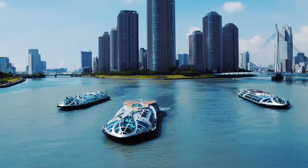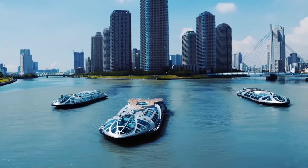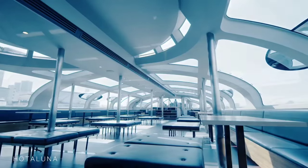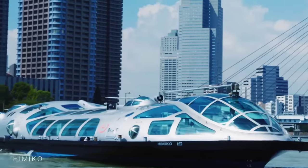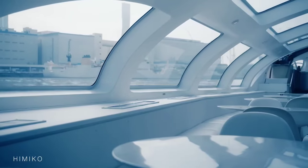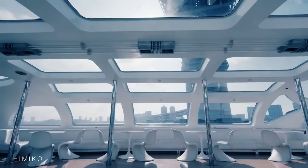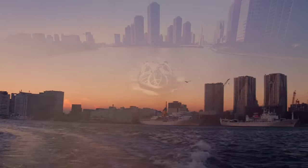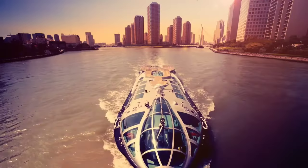Priced at $18 USD for adults and a discounted rate of $9 USD for children, the Emeraldas Cruise promises an affordable yet unforgettable experience for the whole family. Whether you're admiring the majestic Tokyo Tower or marvelling at the futuristic architecture of Odaiba, each moment aboard the Emeraldas is a tranquil escape into the heart of Tokyo's dynamic waterfront.